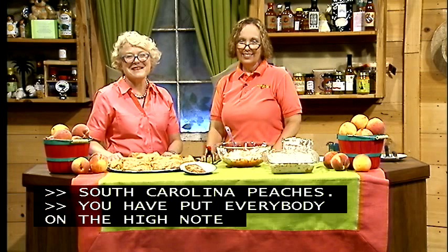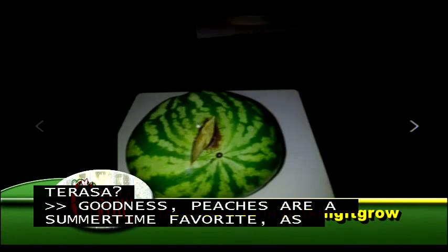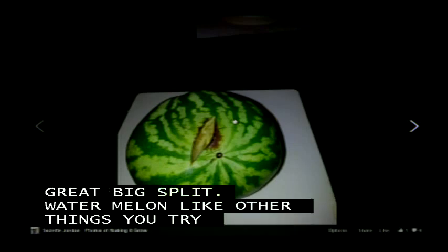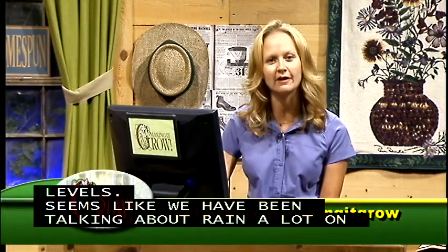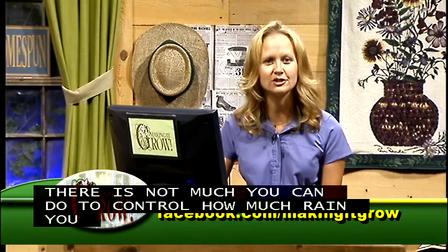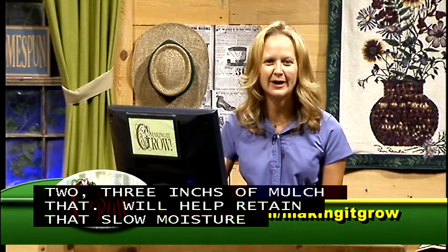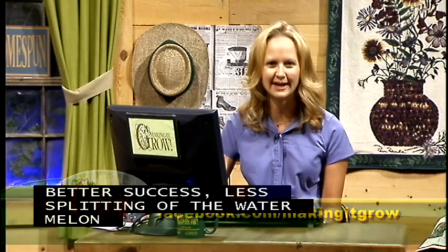Teresa reports that Suzette Jordan sent a photo of a watermelon with a large split in it. Teresa explains that watermelons — like tomatoes — need consistent moisture levels, and erratic rainfall causes splitting. There's not much you can do about rainfall, but maintaining two to three inches of mulch in the garden helps retain soil moisture, which should reduce splitting of both watermelons and tomatoes.